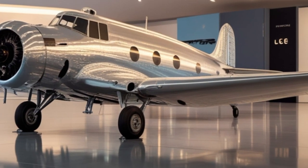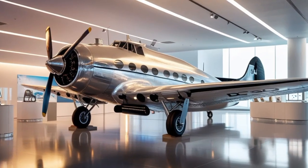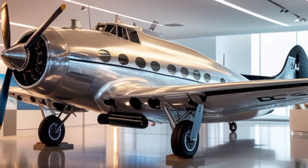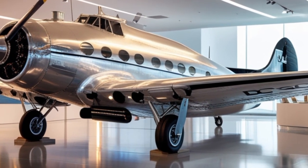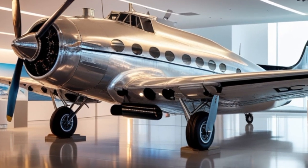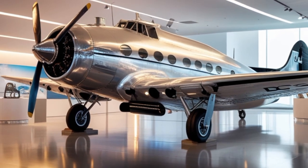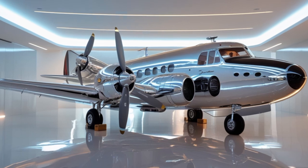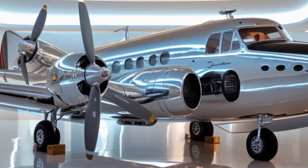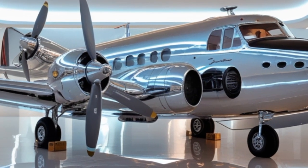The 2025 DC-3 is powered by turboprop engines, most commonly the Pratt & Whitney Canada PT-6A engines. These engines are far more efficient and powerful than the original radial engines, producing up to 1,424 horsepower each. The result is better fuel efficiency, higher cruising speeds, and improved reliability. With a cruising speed of around 250 mph and a range approaching 2,100 miles, the modern DC-3 surpasses its predecessor in every performance category.